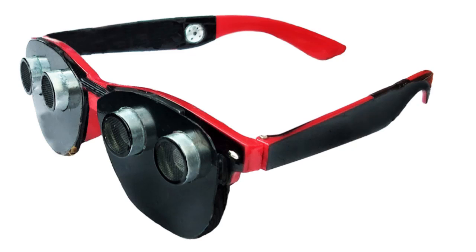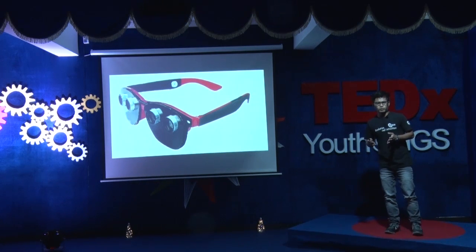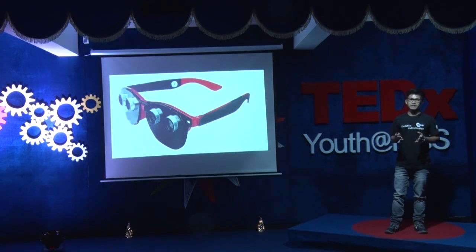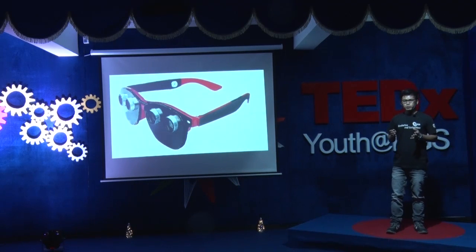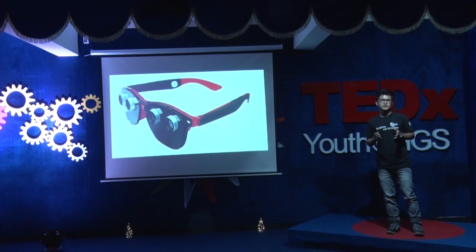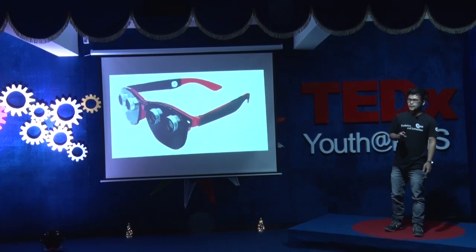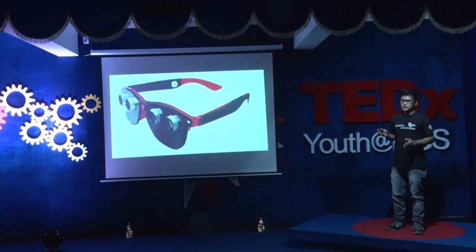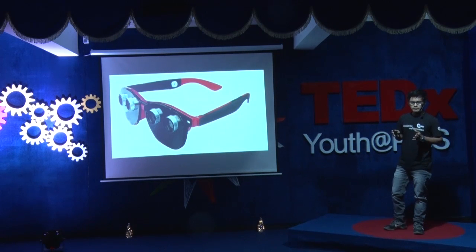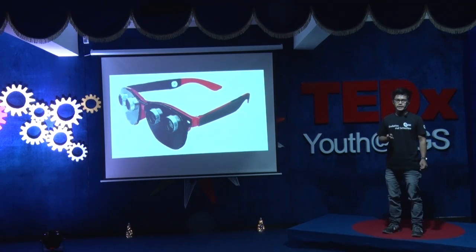The Blind Hit game is most of the time played for fun, and we never realize the importance of our eyes. Our eyes are a very important part of our body, without which our body lives in complete darkness. I made G4B back in 2016, and it works based on the principle of echolocation used by bats.